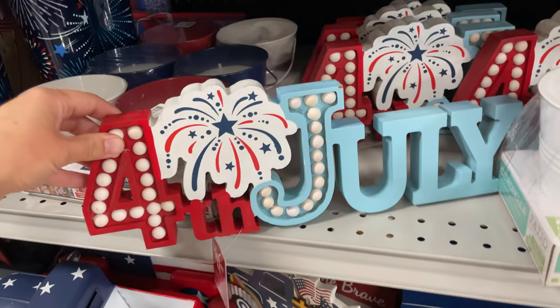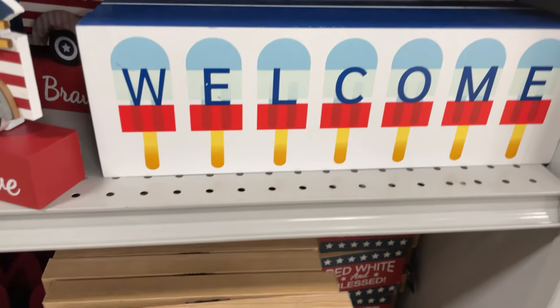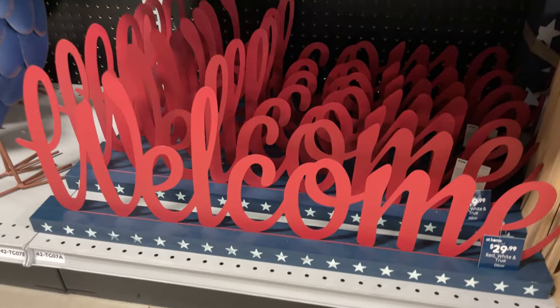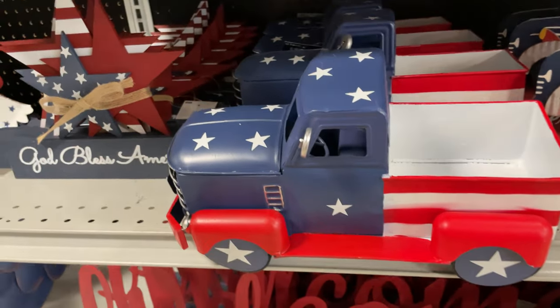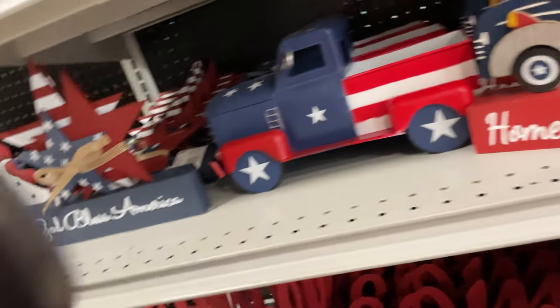The America sign - and we have this little nutcracker guy, he's cute at $14.99, look how detailed he is, that is awesome! They have the 4th of July sign and citronella candles. 'Welcome to the land that I love' - another welcome sign. My favorite: the trucks - this truck is freaking awesome and it's $20.